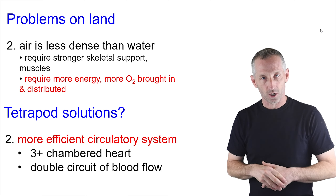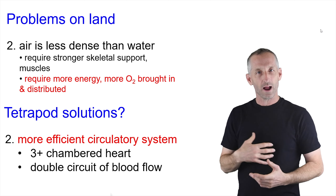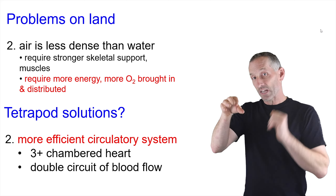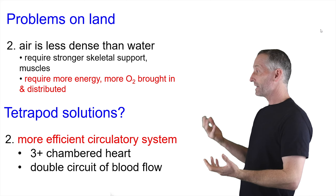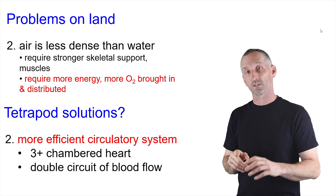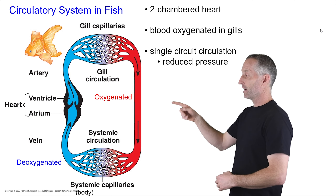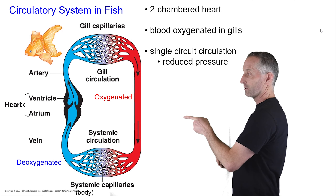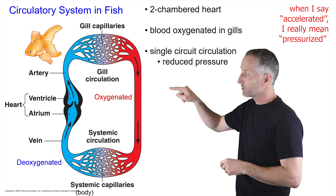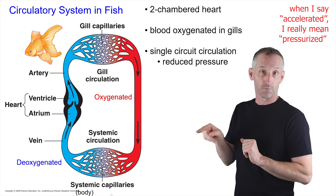So now you're moving around a bunch on land, you've got a skeleton to hold you up to fight gravity, and you've got muscles moving you around and holding you up attached to your skeleton. But that's very energetically expensive — you can't just float in the water — and so you need to bring more oxygen in and move it about the body. So here we will return to the circulatory system and the heart, remembering the simple one I talked about for fishes. This was the fish single circuit with one ventricle and one atrium, with blood being accelerated into the gills and then diffusing passively to the rest of the body.